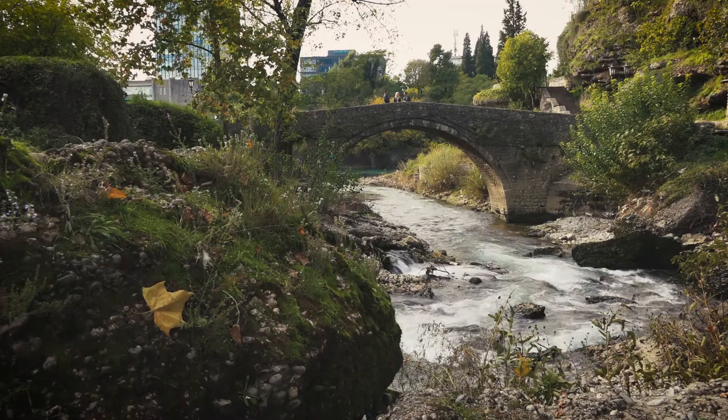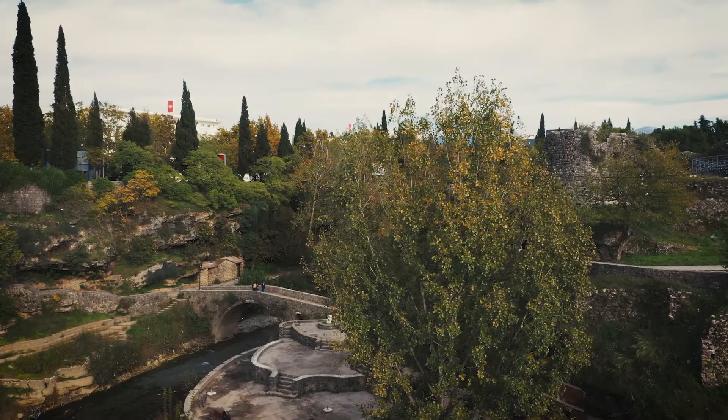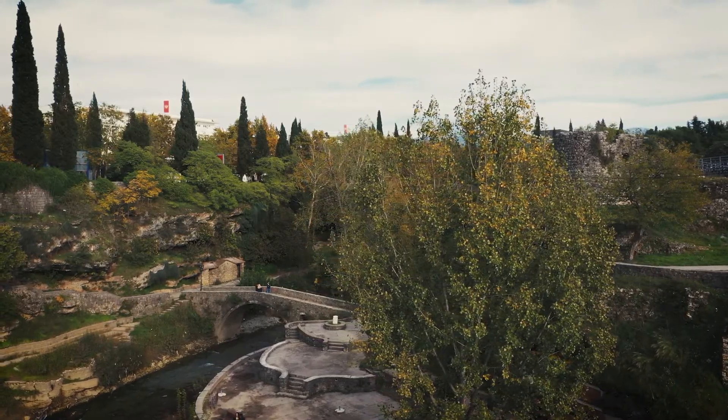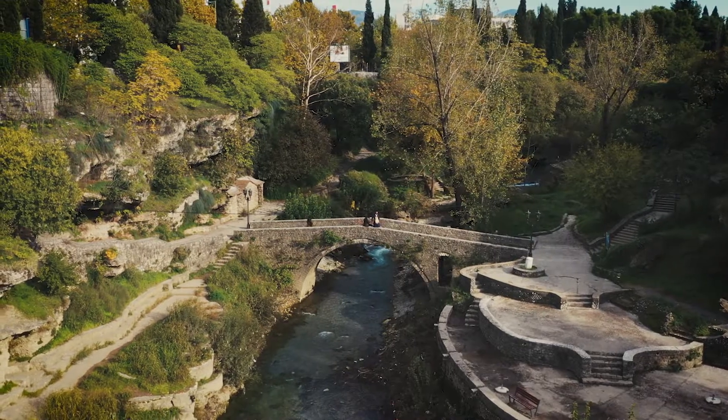Now we are at Skaline, also known as Sastavci, and here we can find an 18th century old bridge. It was also mentioned in the Roman times and in the 15th century as well, but the one we can see nowadays is actually from the 18th century.